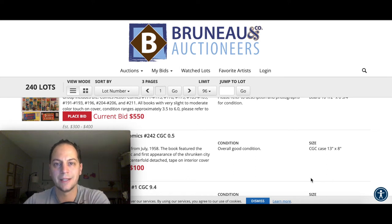Hey everybody, Mark's Back to Comics and I'm back. This time I wanted to give you a preview of Wednesday night's Bruno & Co. Auctioneer's comic book auction. If you're interested in checking out some of the cool books, stay tuned for that intro.